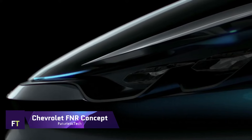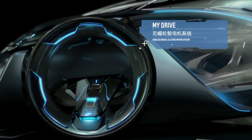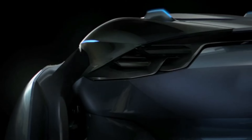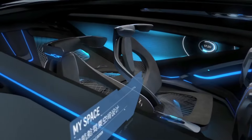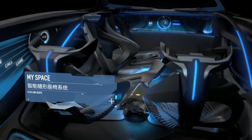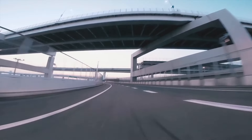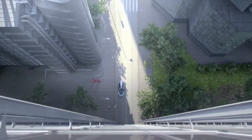Chevrolet FNR Concept. Showing off the possibilities of future transportation, the Chevrolet FNR Concept is an autonomous electric vehicle from the future. This futuristic concept automobile debuted at the 2015 Shanghai Auto Show with a spaceship-inspired appearance, crystal laser headlights, and dragonfly-style dual swing doors. For hands-free operation, the FNR has state-of-the-art autonomous driving technologies, including sensors and radar installed on the top.